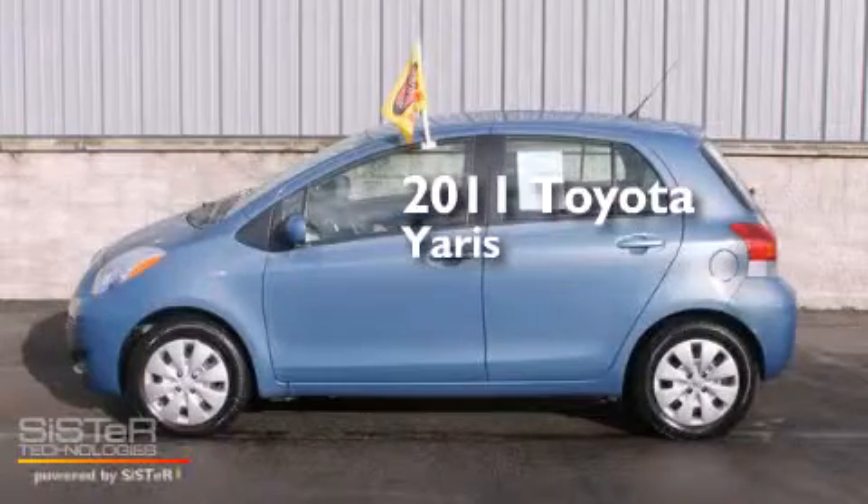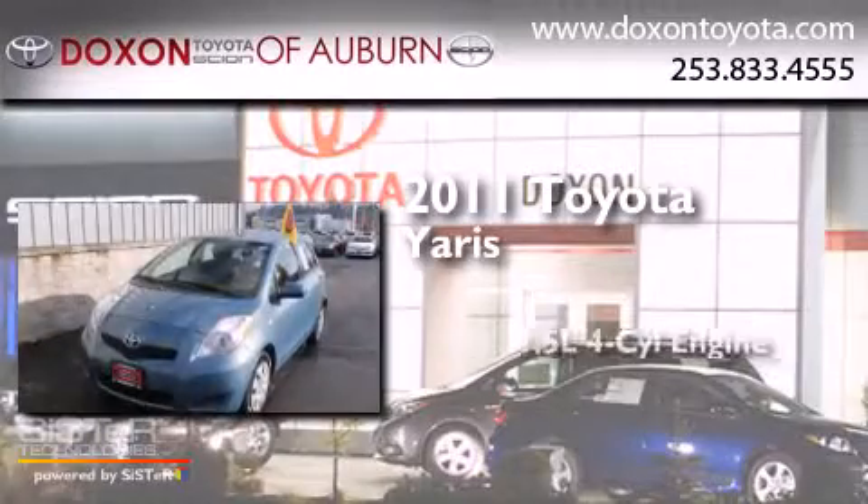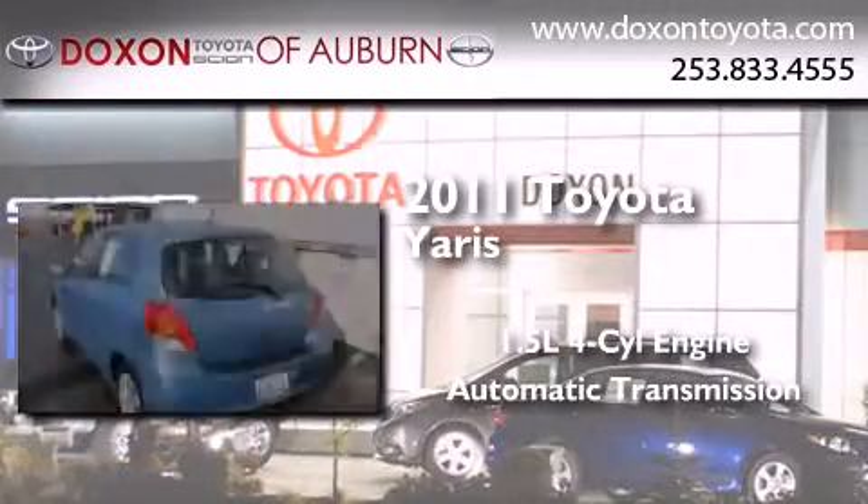This is a certified pre-owned 2011 Toyota Yaris. It features a 1.5 liter 4-cylinder engine and an automatic transmission.